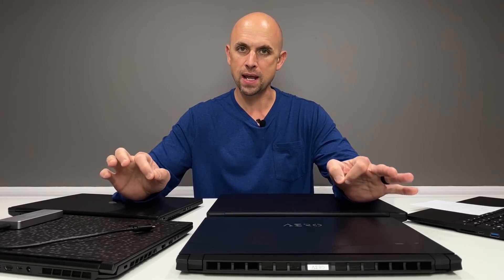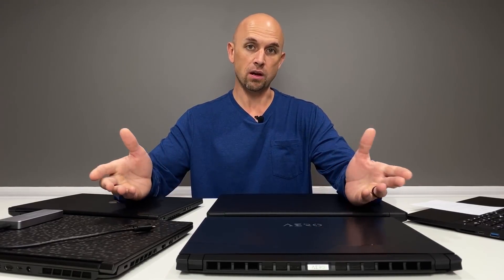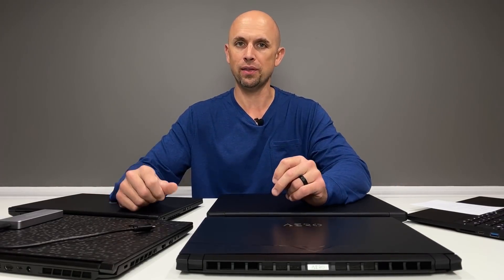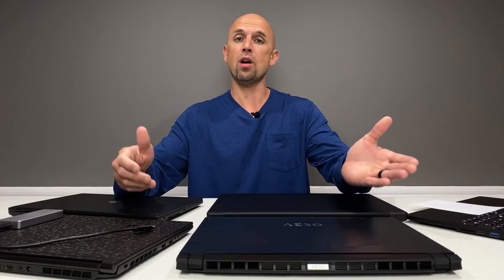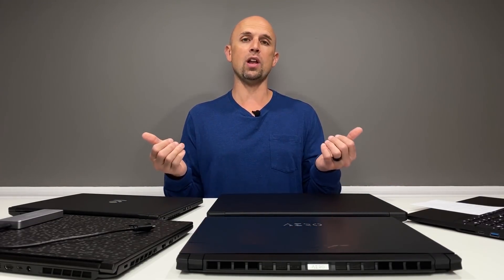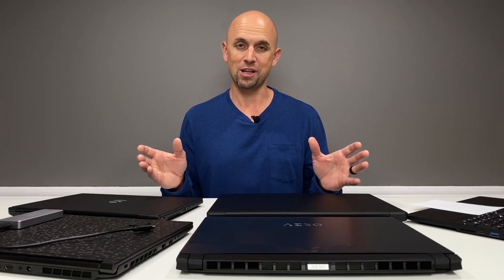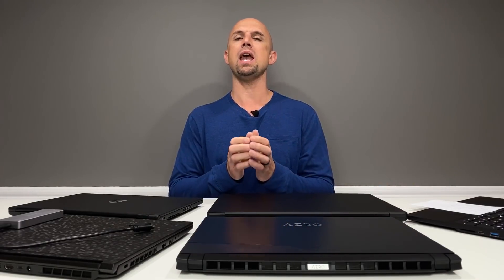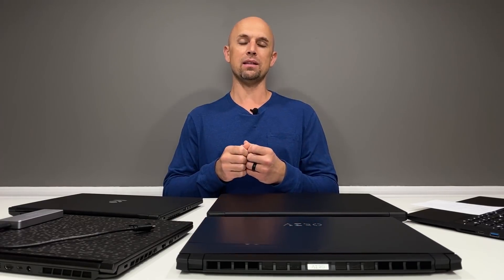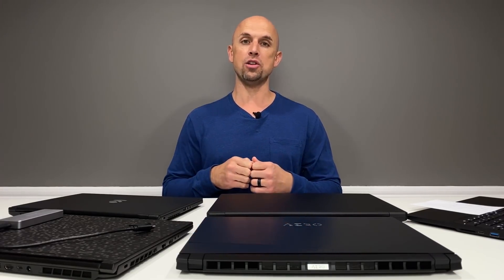I want to talk about content creator type laptops. Once a year I'm contacted by several manufacturers, as I'm sure many other tech channels are, and we are asked what would be the ideal content creator laptop for you. This is a great question for me because I do live the laptop life — I do not have a desktop — and being a YouTuber for the last three years, there's a lot of things I would like to see either improved upon or changed altogether.